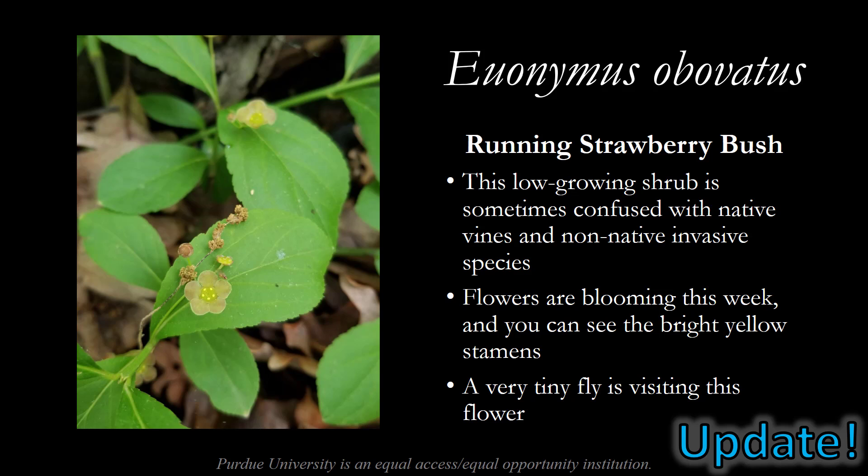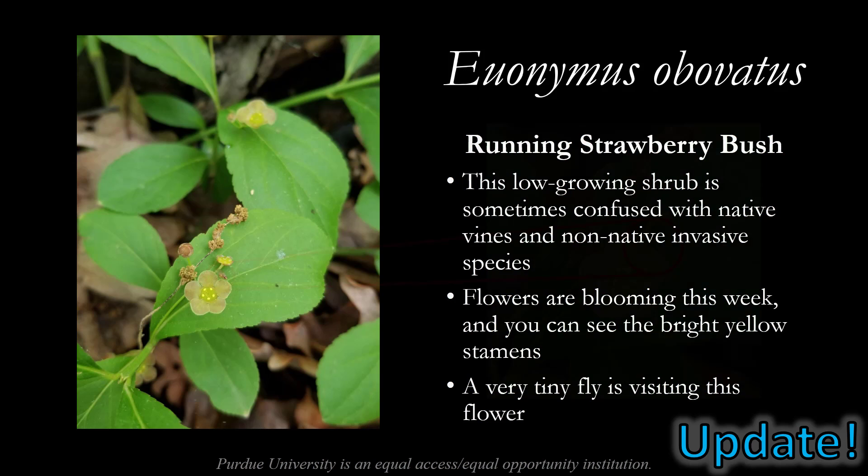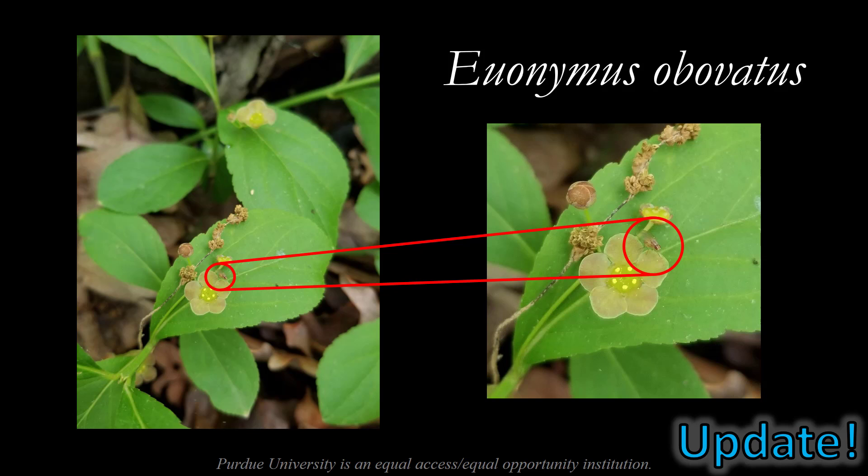An update on Euonymus obovatus, the running strawberry bush. As a reminder, this low-growing shrub is sometimes confused with other native vines as well as non-native invasive species like winter creeper, which is a close cousin of this plant. The flowers are blooming in McCormick Woods this week, and you can see the bright yellow stamens arranged in a pentagon pattern standing out in contrast to the drab greenish petals. You can also see a very tiny fly visiting the flower — this is an exceedingly small fly, probably in the Drosophila genus.